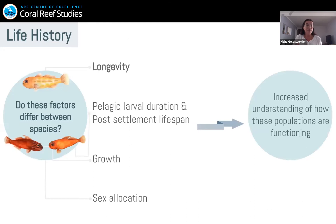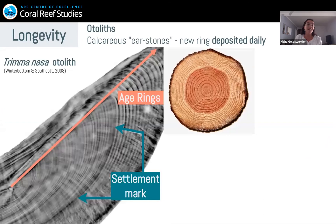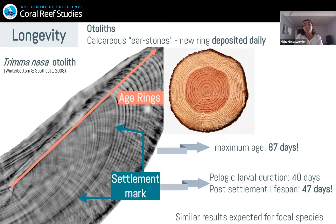So how are we going to determine how old they are? We can actually use their ear stones — their otoliths — to count their age. In gobies, a new ring is deposited daily, so you can count their age like the rings of a tree. In a study on Trimma nasa, there was a maximum age of 87 days, which is incredibly short. From the settlement mark, we can determine their post-settlement lifespan — the time available to do everything after settling from a pelagic larva — which was actually 47 days. Imagine only having 47 days to do everything you want in your life.